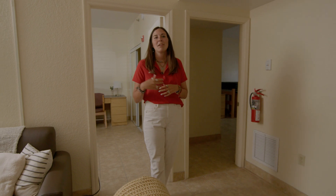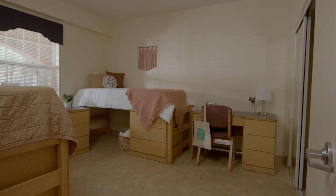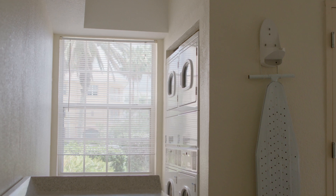In the bedrooms there's going to be two beds, a shared closet, and each student will also have their own dresser and desk. Housekeeping comes weekly, which is great. And in each of our residence halls there is a laundry room for students to use.